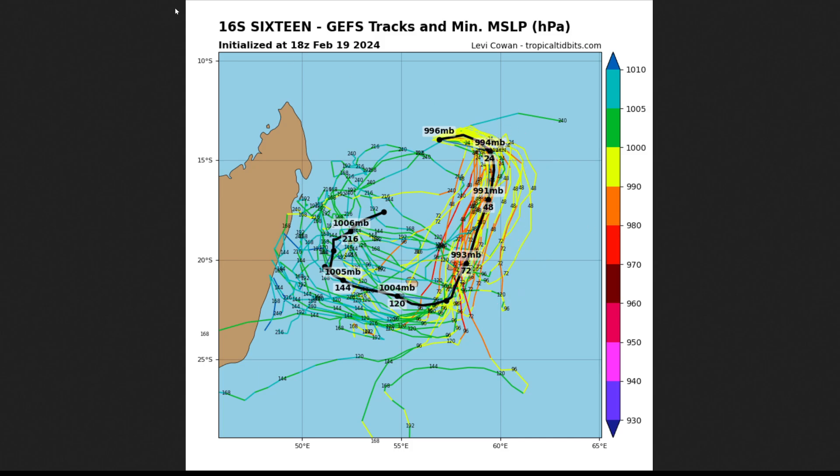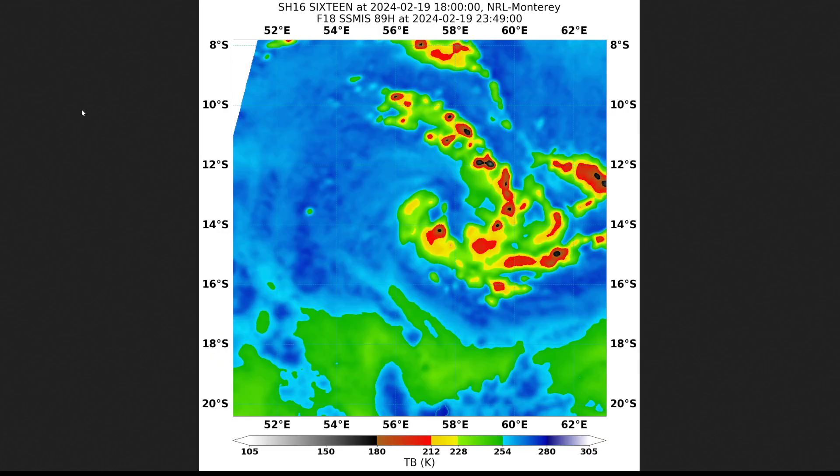That's going to be a key thing to watch. Do we get this eye disrupted potentially by dry air, maybe a little bit of shear as that ridge starts to shear it, which could push some mid-level dry air further into the eye? Or does it manage to sustain itself and the storm comes down towards Mauritius even with the shear?